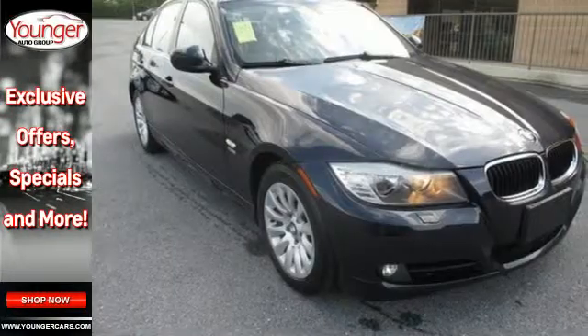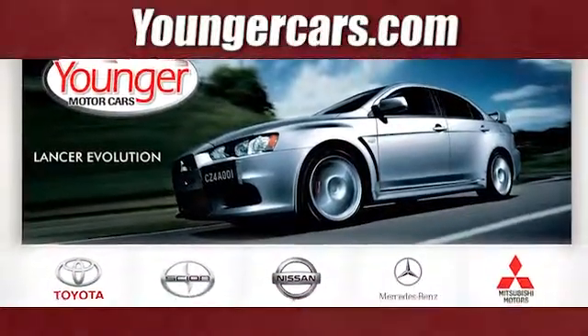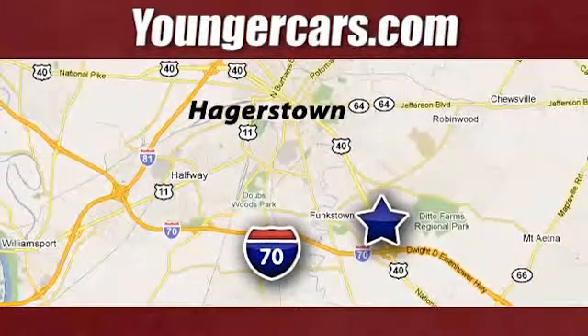See it for yourself when you test drive it today. Visit our website at YoungerCars.com. We're conveniently located at 1945 Dual Highway in Hagerstown, Maryland.